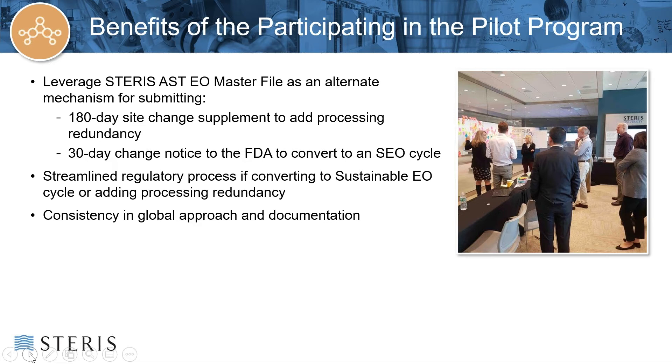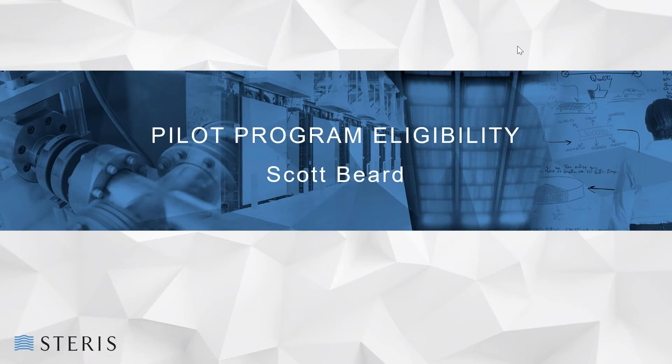I'd like to take a few minutes and walk through the eligibility requirements for inclusion into the EO Master File pilot program. The eligibility for entry into the program has three elements which must be met. These include customer eligibility, device eligibility, and process change eligibility. These eligibility requirements will be discussed in greater detail in the following slides. After today's webinar, we strongly encourage anyone considering participation in this program to review the FDA's Federal Register notice.